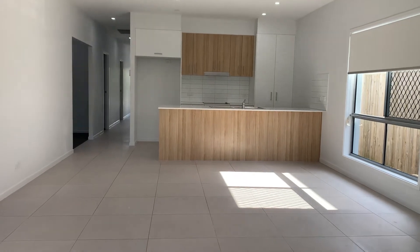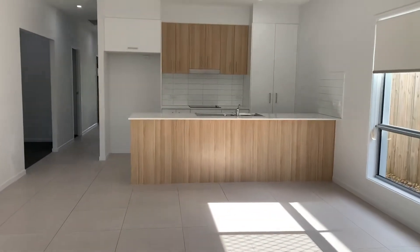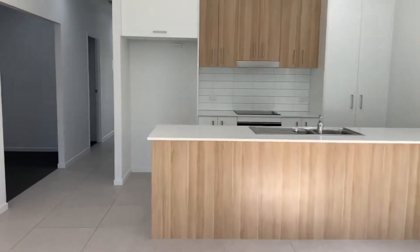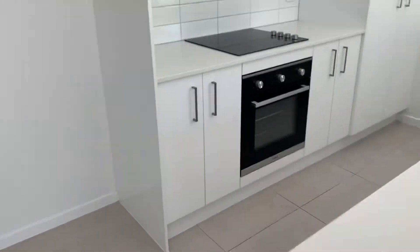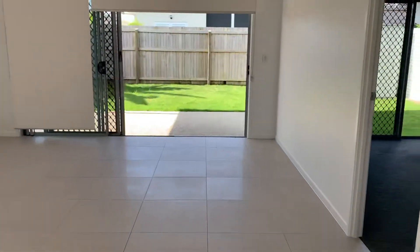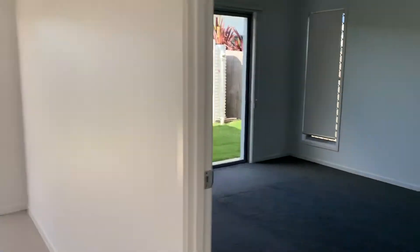You'll notice it's got a very coastal feel inside. You've got an electric cooktop and oven, and ample cupboard and bench space. There's also a dishwasher tucked away there.